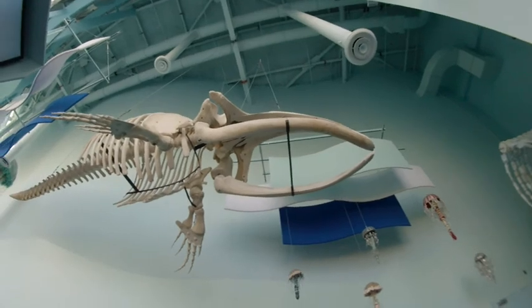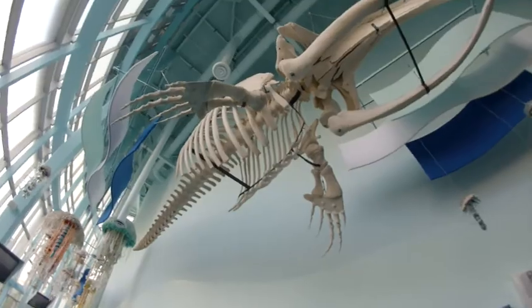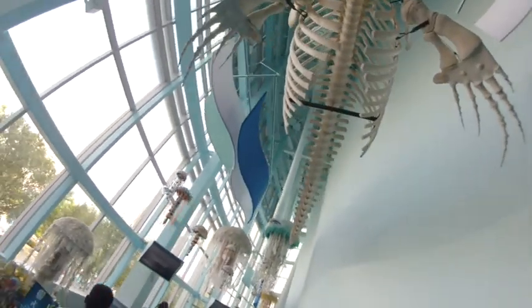Wow, this is a whale skeleton — this is a right whale. I'm not really sure if there's a left whale.